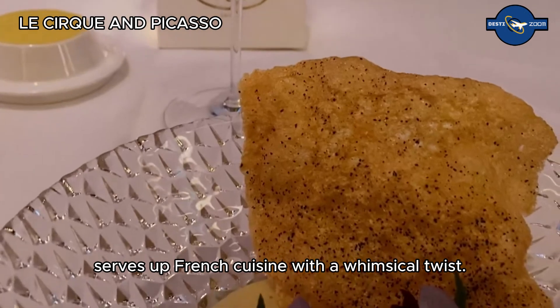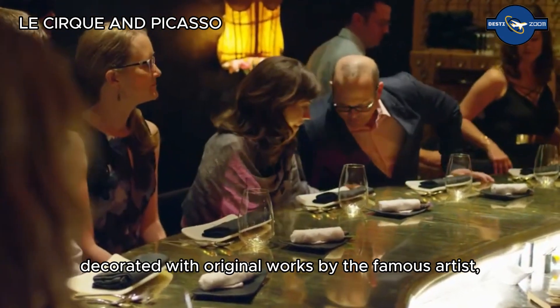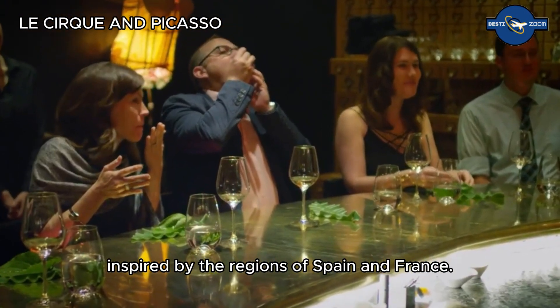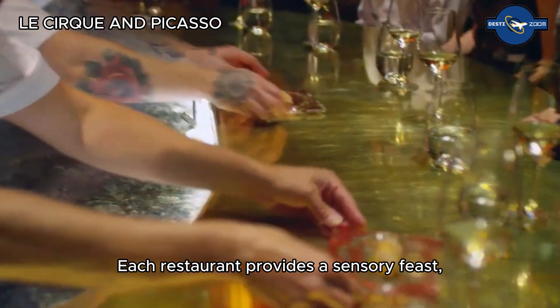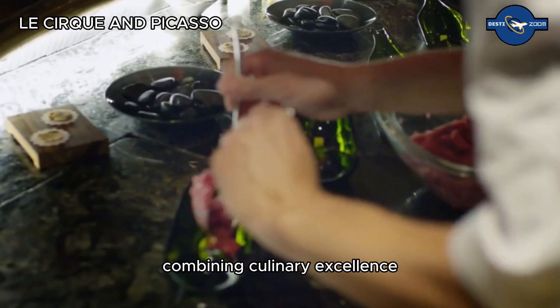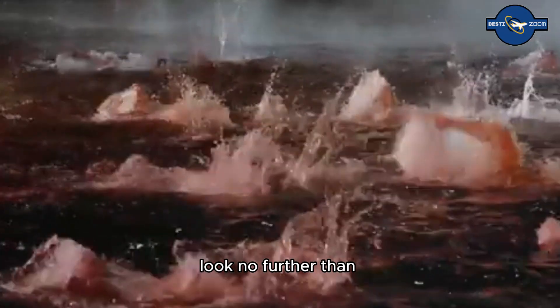Meanwhile, Picasso, decorated with original works by the famous artist, offers Mediterranean dishes inspired by the regions of Spain and France. Each restaurant provides a sensory feast — a culinary journey that will leave you intrigued and your taste buds wanting more, combining culinary excellence with breathtaking surroundings.